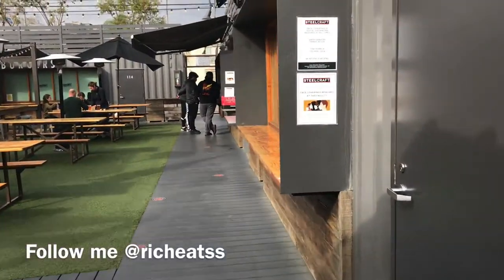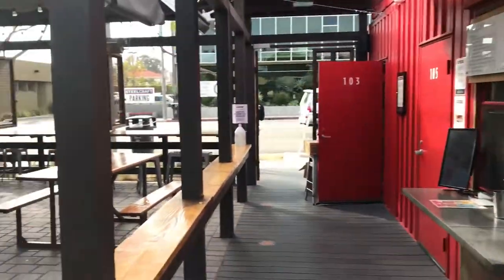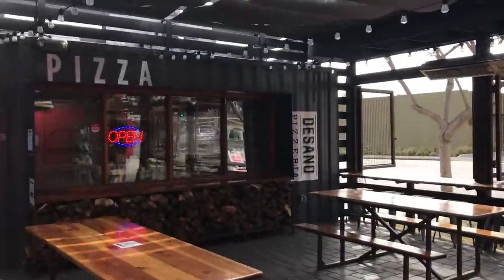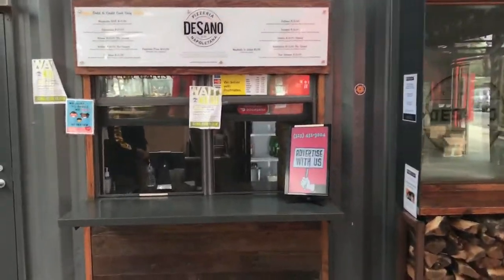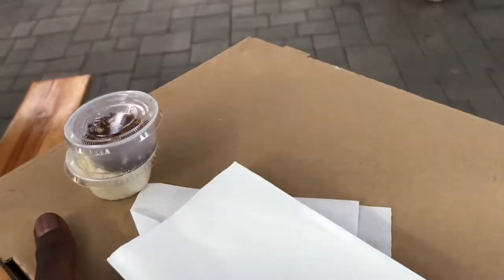Alright YouTube, we made it over here to Dasano Pizza, and of course it's pizza appreciation day so I gotta go try a new spot. I haven't been here before — I've seen it a lot. Cool looking location, made out of cargo containers. It's pretty dope. Let's go ahead and check it out. Happy National Pizza Day, people!